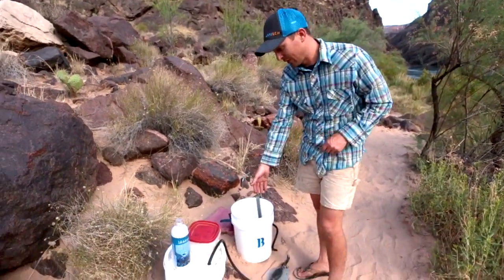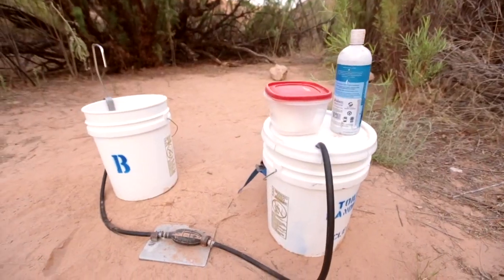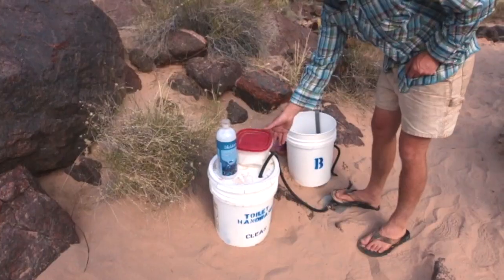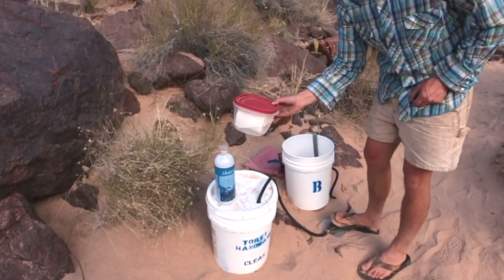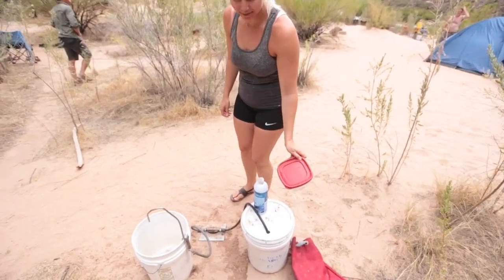First, you're going to have a hand wash station. It's going to have a key, it's going to have soap, and the ability to wash your hands after you're done. You want to take this key with you to the bathroom. This key is to make sure that only one person is using the bathroom at a time.